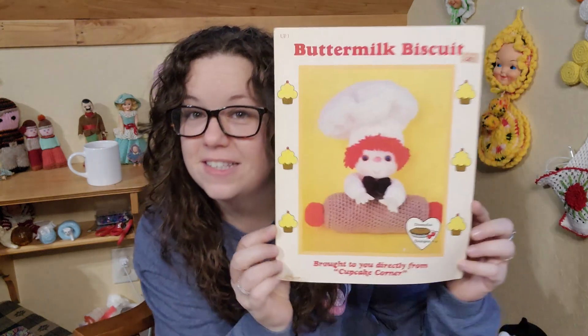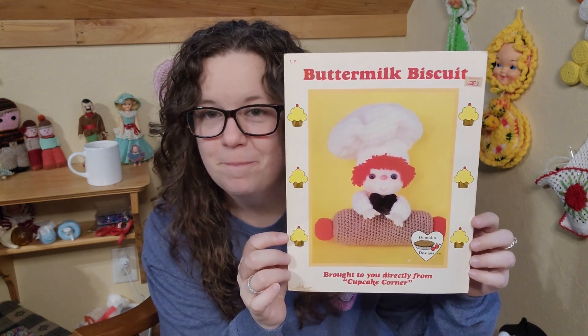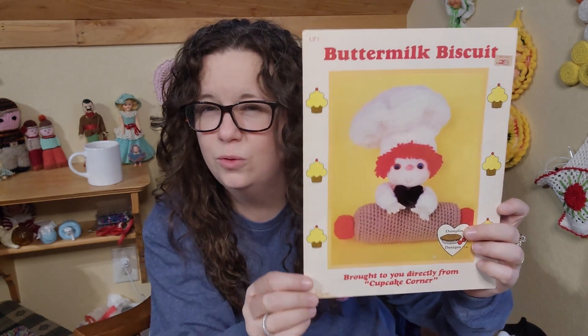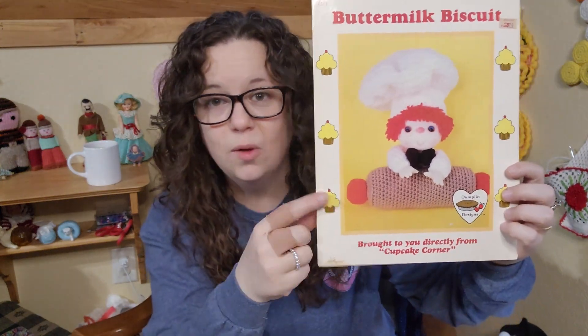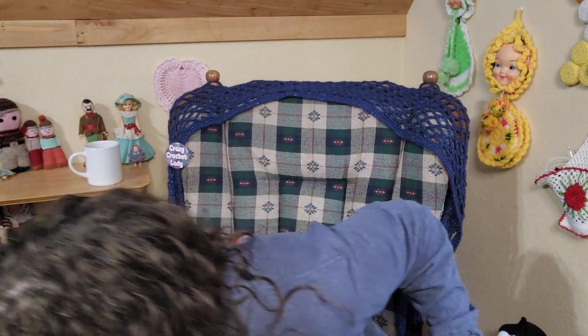Okay, so this is Mr. Buttermilk Biscuit. I used all Red Heart Super Saver on him — he was the first one I made, and I did make these in order, minus one that I'll tell you about when we get to it. I've picked up my favorite. He was really easy to make. He doesn't have a full body — he actually has just a little seam. I'm super proud of this series, and you know what, this series was a lot easier than the first series, the Lollipop Lane.